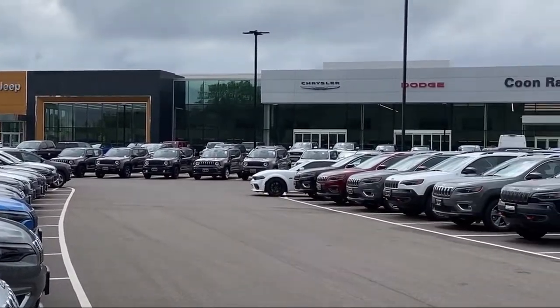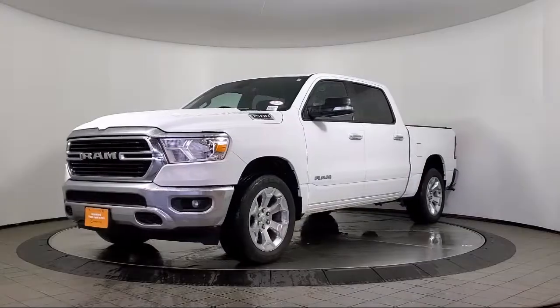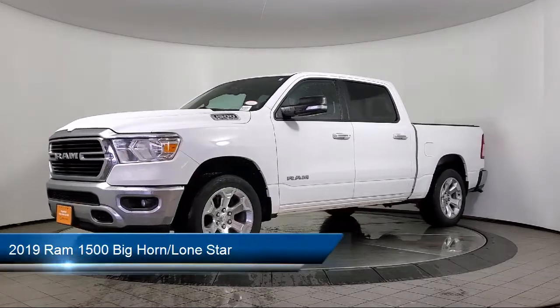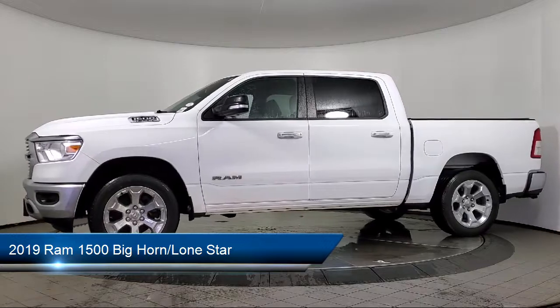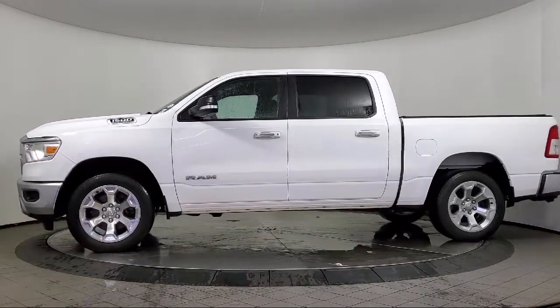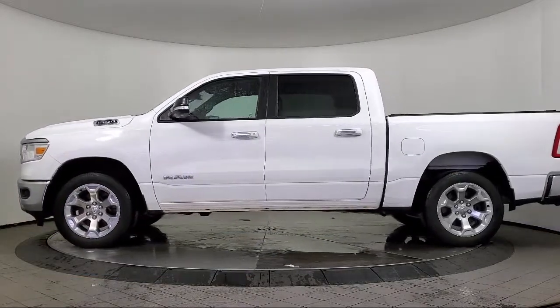Welcome to Coon Rapids Chrysler Dodge Jeep Ram, and here's a look at another one of our great vehicles in inventory. It comes equipped with a leather steering wheel with auto tilt-away, keyless entry, heated door mirrors, park view, and a rear backup camera.